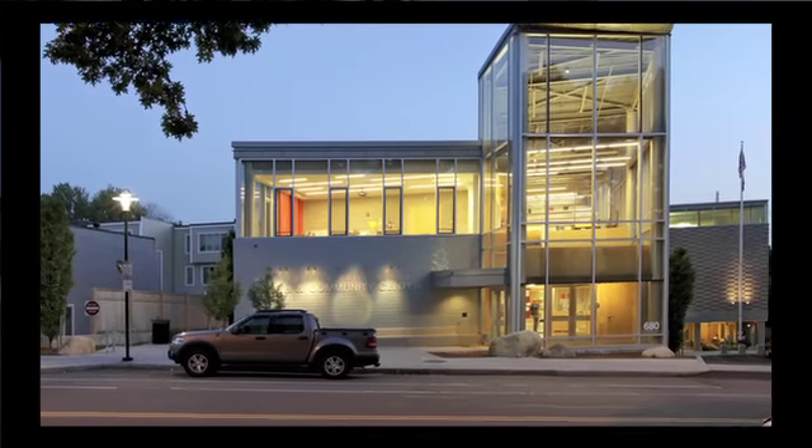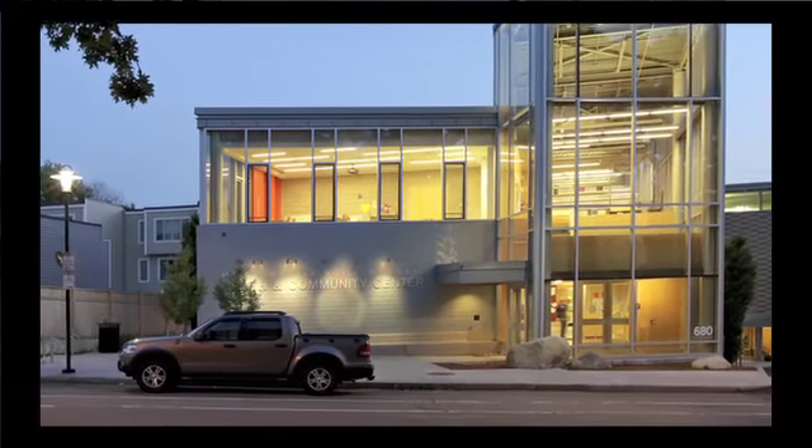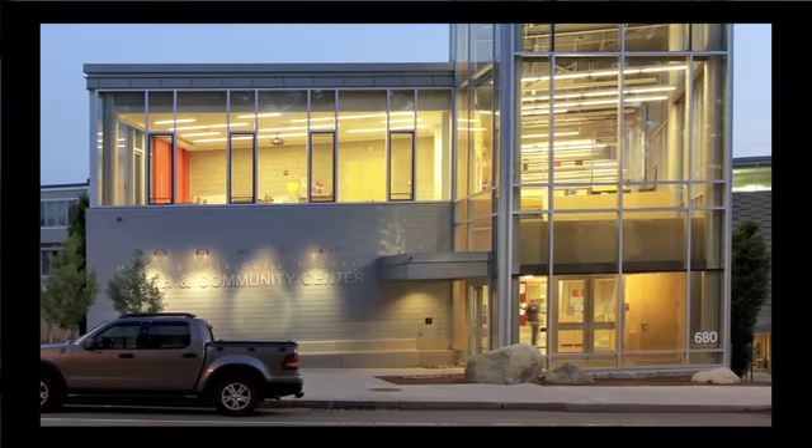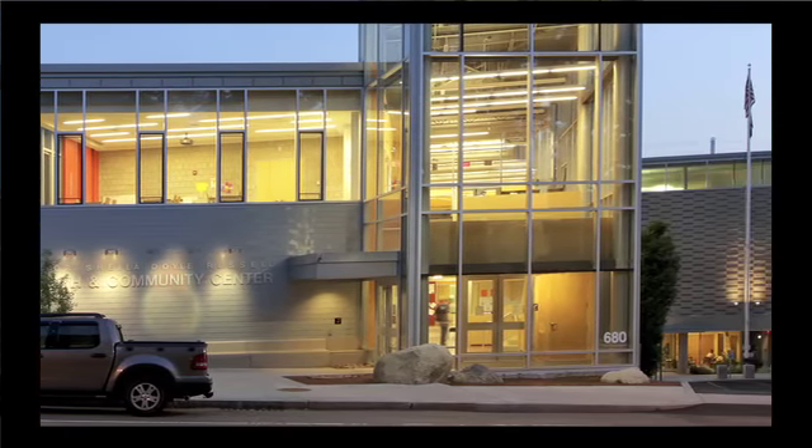The Youth and Community Center has a strong presence along the street while keeping within the scale of the residential neighborhood. The glazed wall puts the center on display and has a terrific presence.